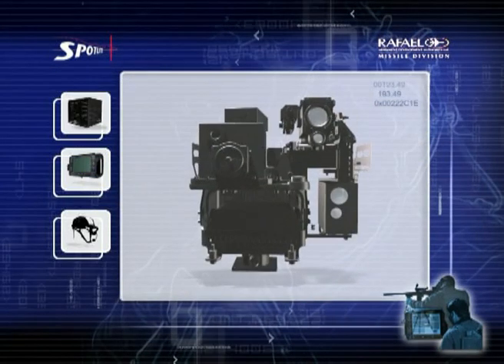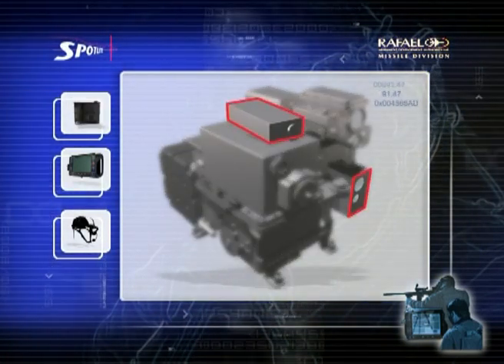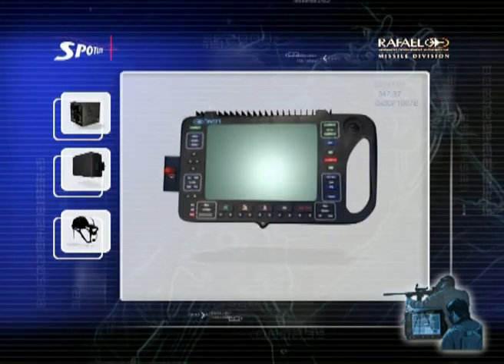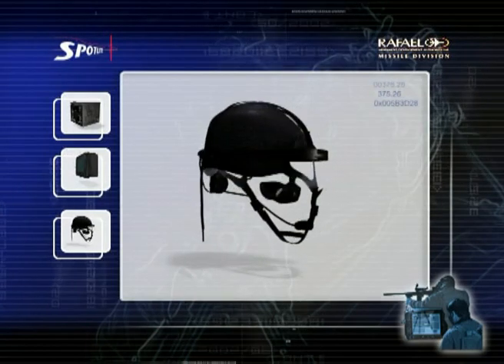The system consists of a dual seeker — thermal and CCD — a laser marker, laser rangefinder, GPS controller, controller station unit, and sniper wireless communication and optical unit.